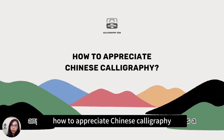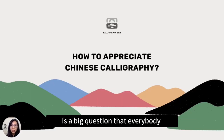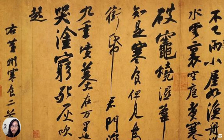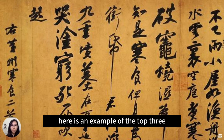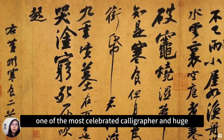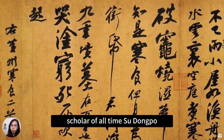How to appreciate Chinese calligraphy is a big question that everybody asks at the very beginning. Here is an example of a top three most famous Chinese calligraphy piece of works, by one of the most celebrated calligraphers and huge scholars of all time, Su Dongpo.